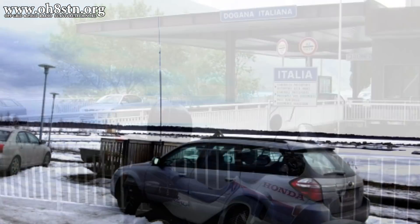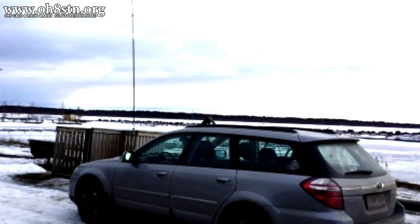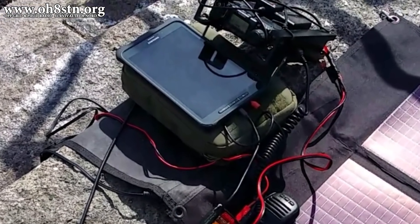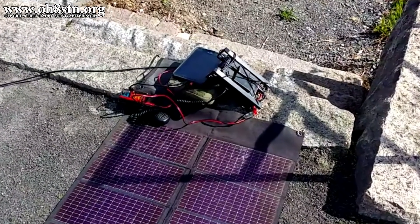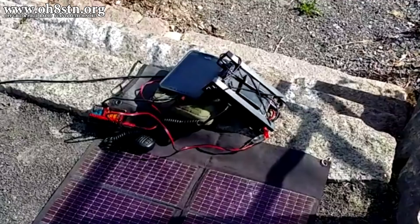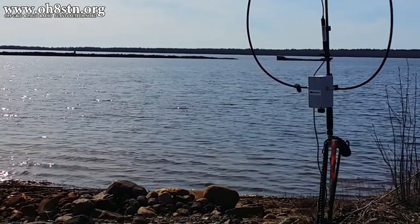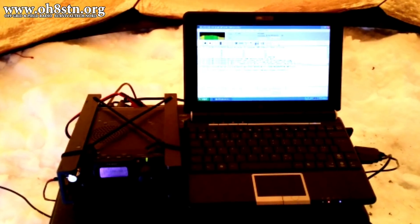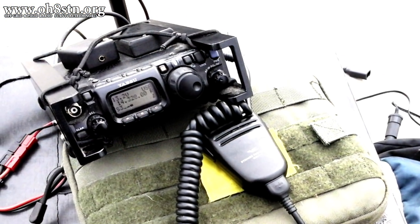I've been on SOTA activations with the little Yaesu. I've been on radar challenge ops with the little Yaesu. I've been on island-on-the-air activations with the little Yaesu. I've even come up with solar power and battery power solutions to extend its battery life. So I'm definitely not trying to say the Yaesu FT-817 didn't have its utility — it's definitely gone above and beyond. But honestly, when the Yaesu FT-818 was released, I was expecting a hell of a lot more from Yaesu.